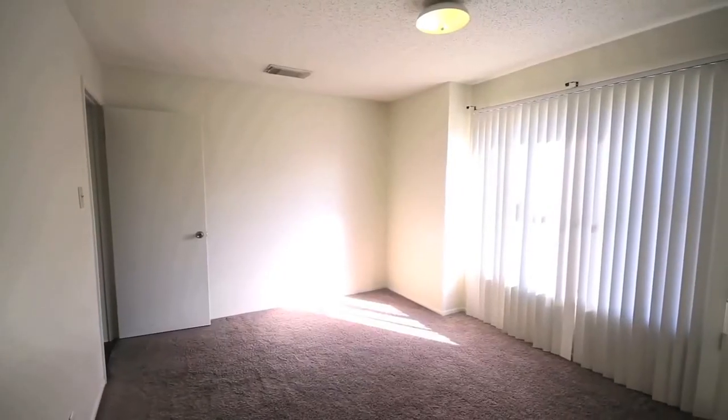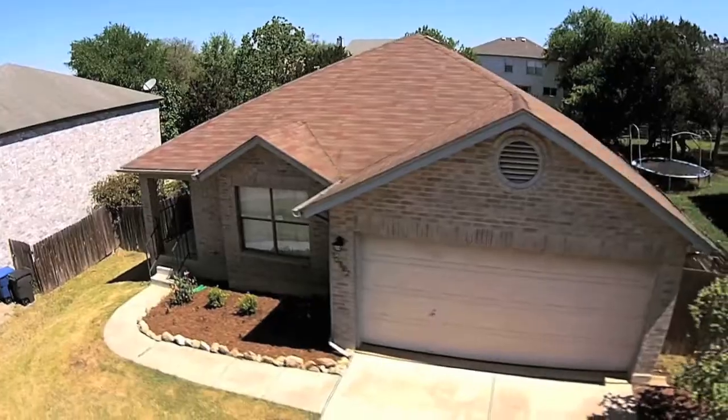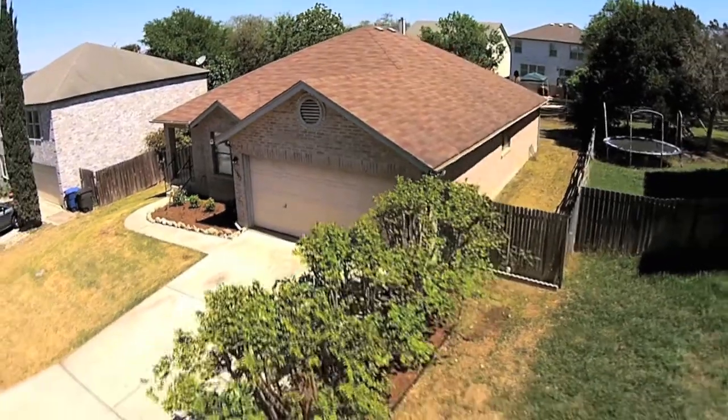The home also features a larger backyard and an attached two-car garage. In addition to the community pool, tennis courts, park, and playground,